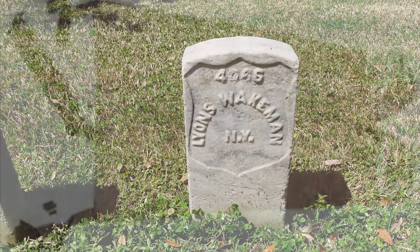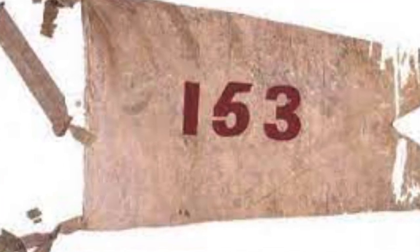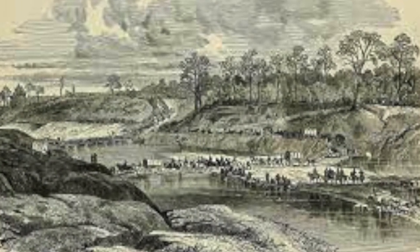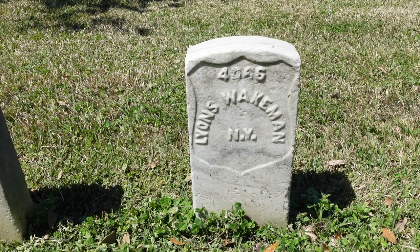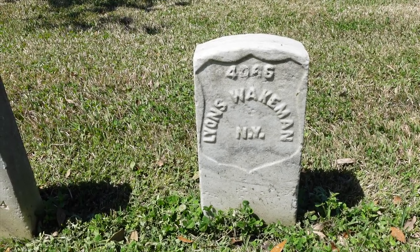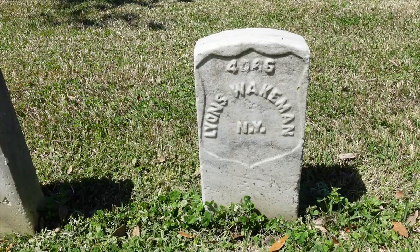Sarah served in Company H of the 153rd New York Volunteer Infantry, and she saw battle when they were transferred to the active battlefield in February of 1864. Her unit participated under the command of General Nathan P. Banks in the ill-fated Red River Campaign, which was a campaign to take parts of Louisiana and Mississippi. She survived her combat engagement on April 9th, 1864. Unfortunately, she contracted chronic diarrhea and eventually died on June 19th, 1864, in the Marine USA General Hospital in New Orleans.